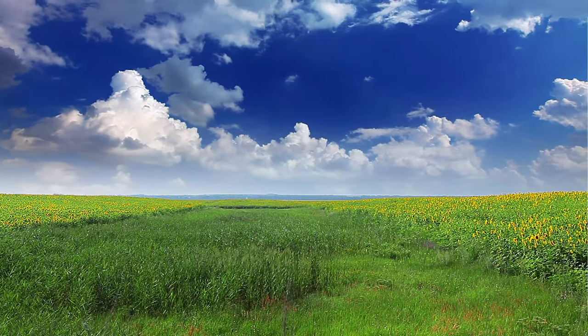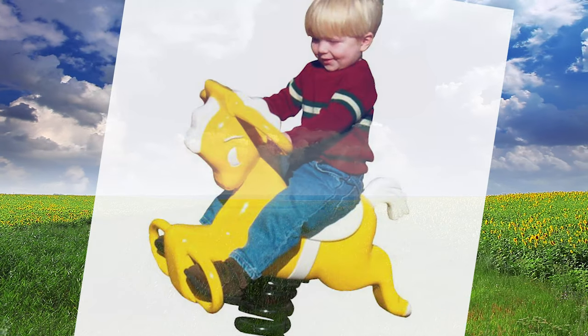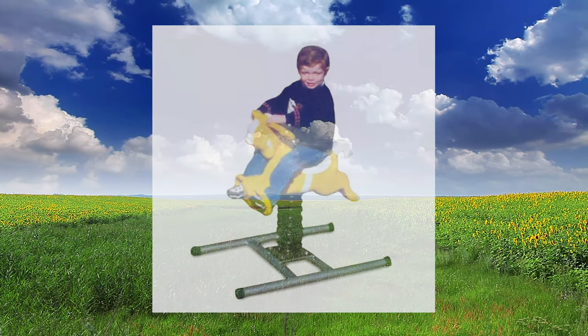Our collection of spring playground animals includes horses, of course. Our top seller, Easy Ride Pony, has an all-aluminum body. Some riders and bouncers have an optional portable base, so they can be easily moved instead of mounted in the ground.